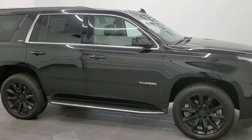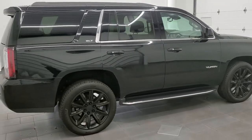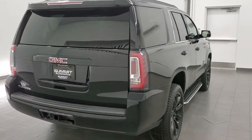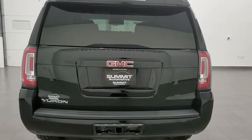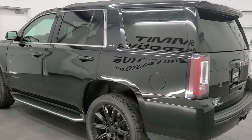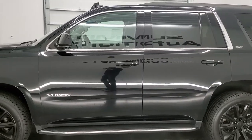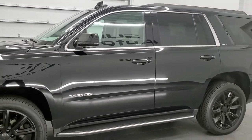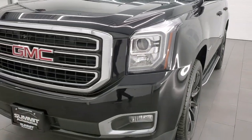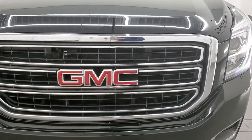Hey, this is Brett and this 2018 GMC Yukon SLT is stock number 12303Z. We are here at Summit Automotive in Fond du Lac, Wisconsin, your new and used SUV headquarters. This 2018 GMC has the 5.3 liter V8 engine. This Yukon has been fully safety inspected by our service shop per the state of Wisconsin inspection process. It has a fresh oil and filter change, all the fluids have been checked and topped off, and this vehicle is 100% ready to go. We're going to go inside, under the hood, start it up in this video, and go over all the options.